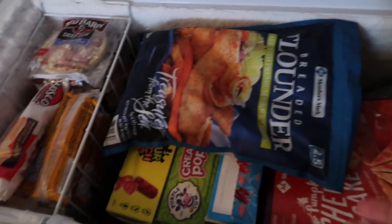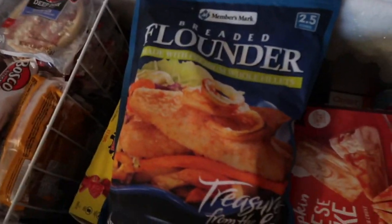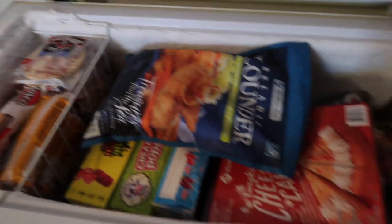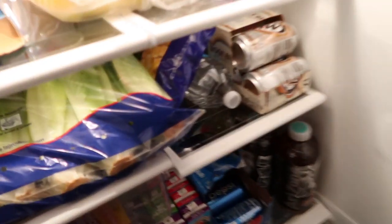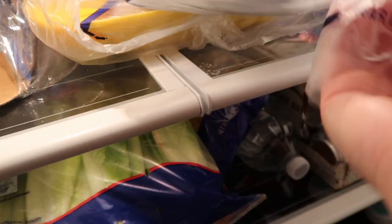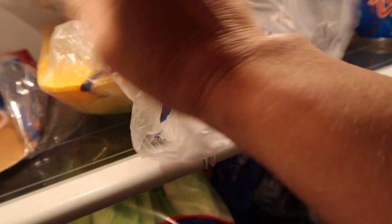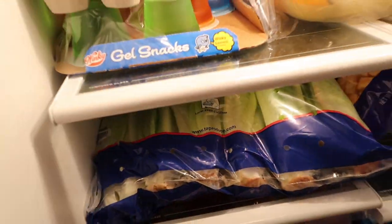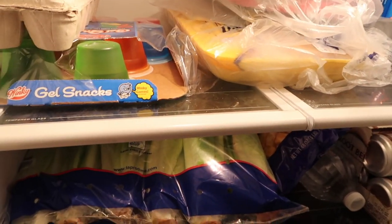From the freezer section at Sam's: I got another big pack of flounder — that's our favorite fish, we all love it. I also got my cheesecake from last time, a big family pack of 90/10 ground beef, a big huge family pack of chicken which I need to get in the oven, and a big six-pack of romaine lettuce which I need to get shredded up in a container in the fridge. That's everything we got at Sam's this time.